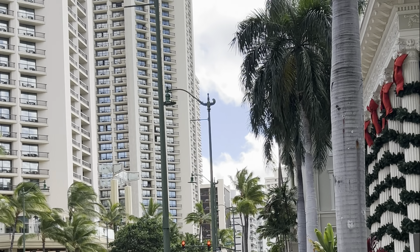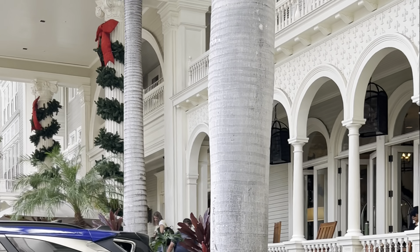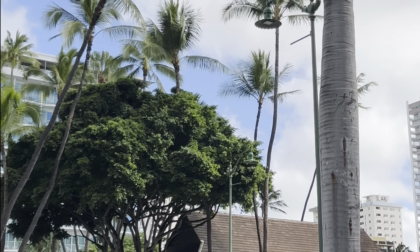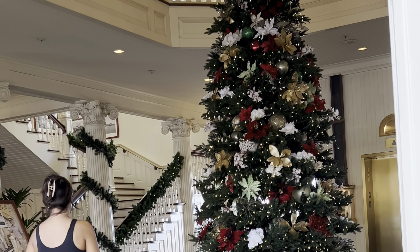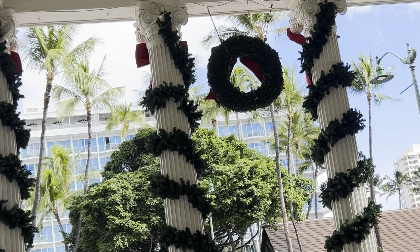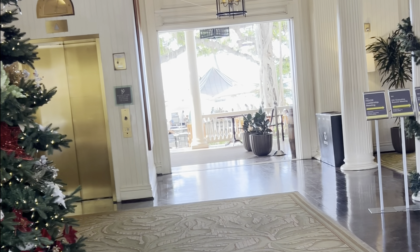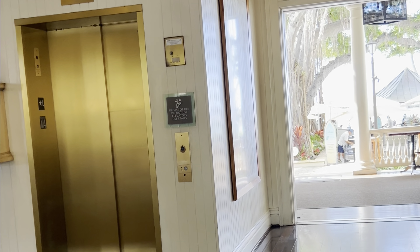Here we are at the Sheraton Moana Surfrider Hotel — let's take a peek inside. This was the first hotel in Waikiki, and over there is the Princess Ka'iulani from street view. Here at the magnificent Moana Surfrider there's a Christmas tree surprise. Let's take a look at busy Waikiki during the holiday season. Back over to the Hyatt — let's see what it looks like in here. If you haven't watched from the first time we were here, we had tea in the tea room — it's a whole big deal — and this is what it looks like.